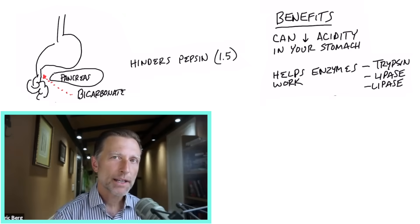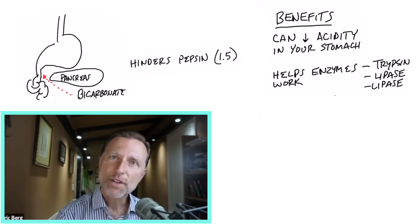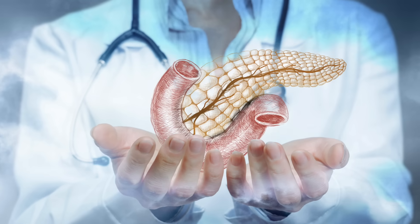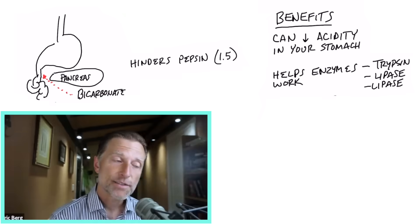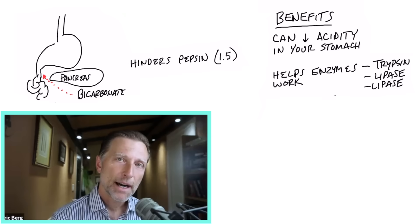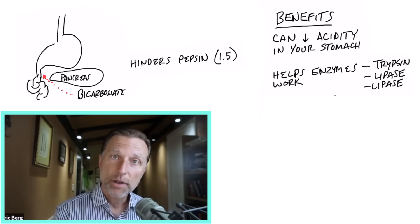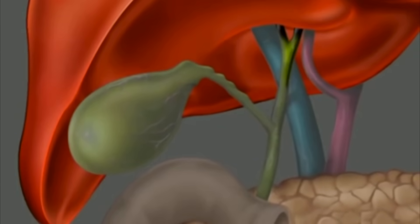As soon as you start to alkalize the body with some remedy like baking soda, it has to go through the stomach to get to different places. Also, bicarbonate is not just produced by your pancreas — it's also produced by the little tubes connecting the liver and the gallbladder. The bile ducts actually secrete bicarbonate as well.